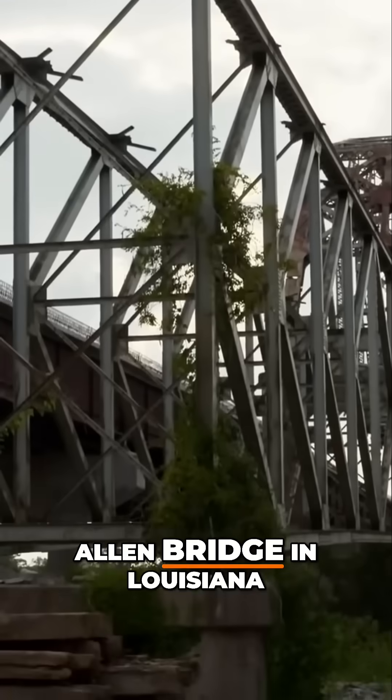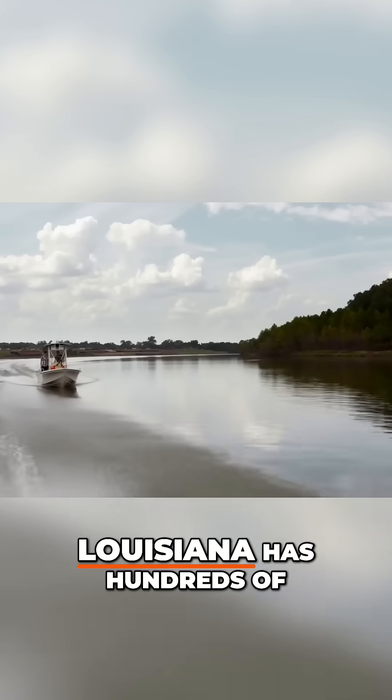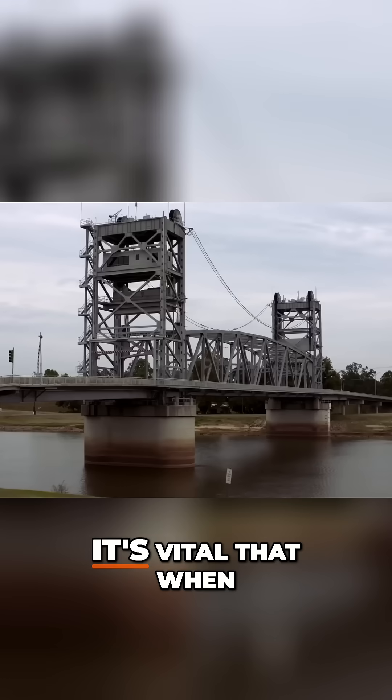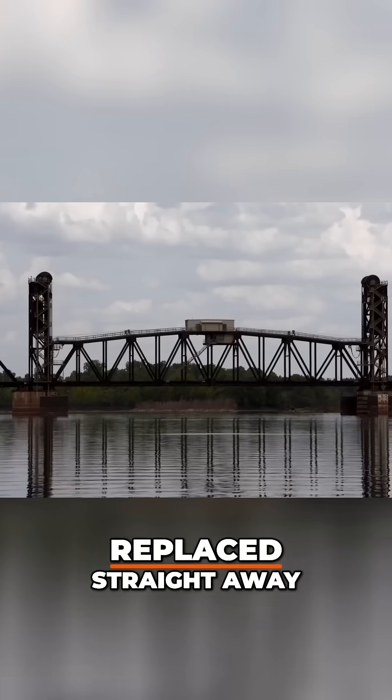Enter the OK Allen Bridge in Louisiana, America. Louisiana has hundreds of rivers running through it, so bridges are the backbone of the state's infrastructure. It's vital that when a bridge is no longer fit for purpose, it's taken down and replaced straight away.